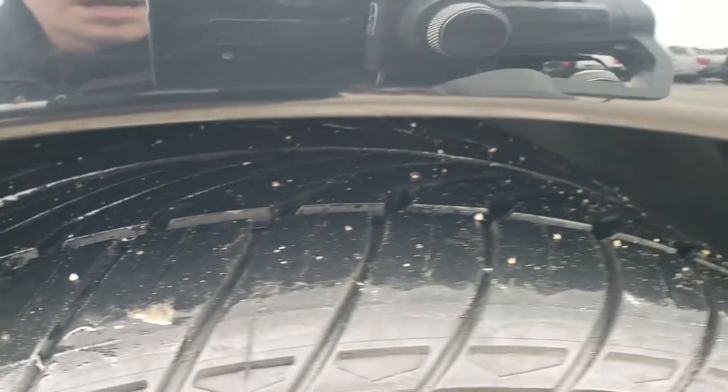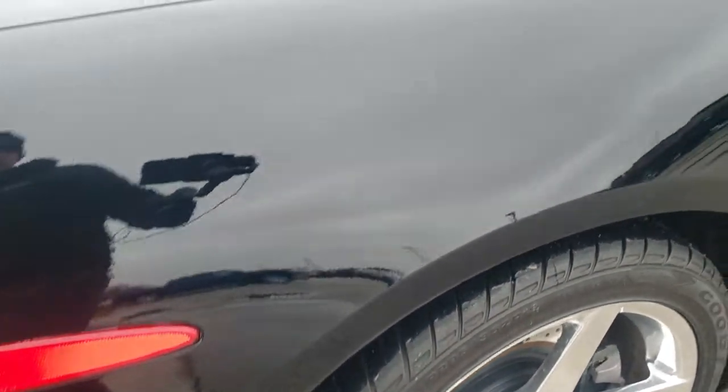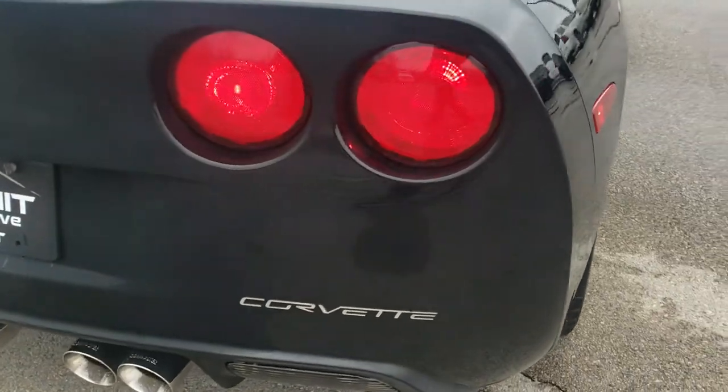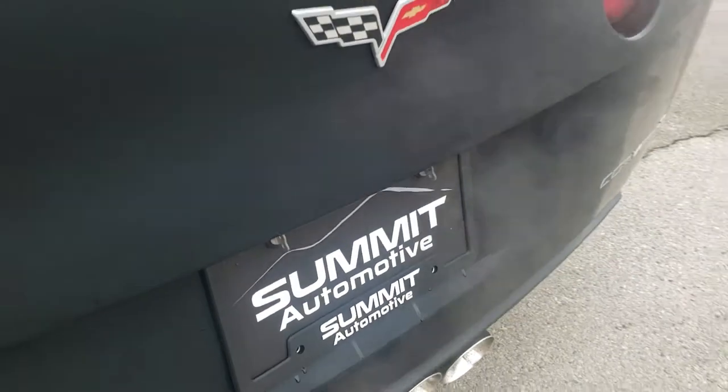Back tires are 285-35ZR19s and they have just as much tread as those front tires. You can see it has the drilled rotors. Back quarters are in really nice shape, and as we come around to the back of the vehicle...